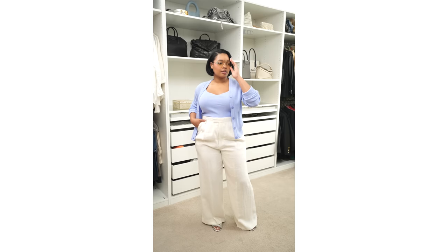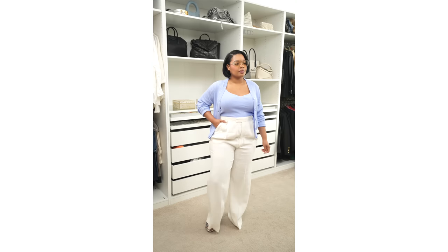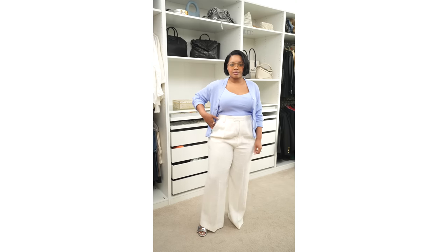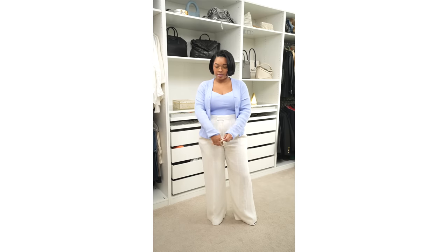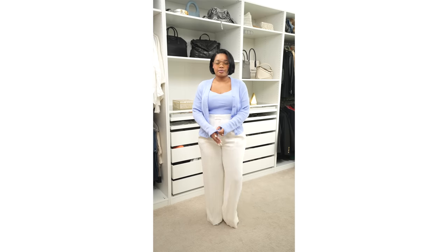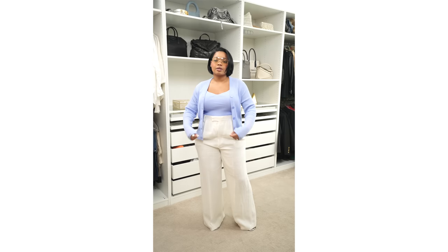I also wanted to show you another way you can wear the cardigan and crop tank — I just threw it on with a pair of high-waisted pants. This is a really nice classic silhouette, it looks so light and fresh. It's perfect for a casual summer outfit that's still elevated. You can wear this to a really nice lunch, a daytime event, or even into the office if you're looking for something cool and comfortable.